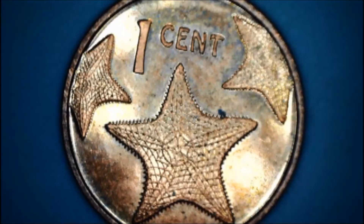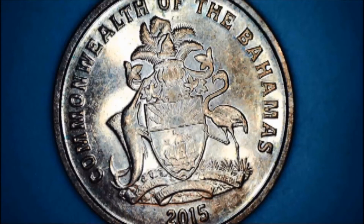Mrs. CFA and CFA Junior out of a Coinstar found this — it is a one cent from the Bahamas. Mrs. CFA thought the starfish on it were just really cool. Matter of fact, I think that's the first Bahama coinage that we've ever found. Here's the obverse — Commonwealth of the Bahamas, 2015. So that was a very cool Coinstar find.